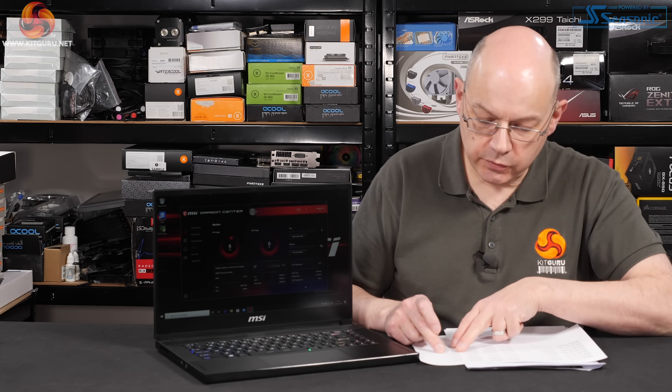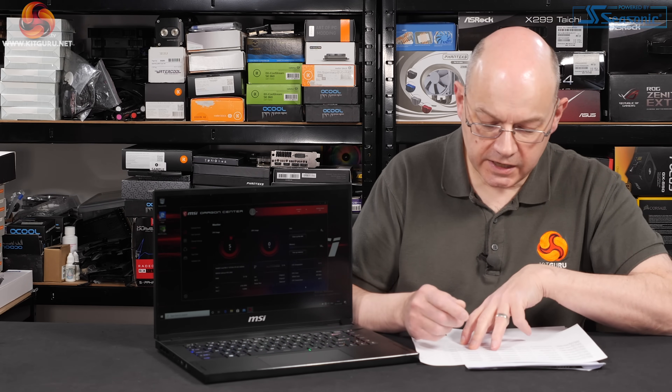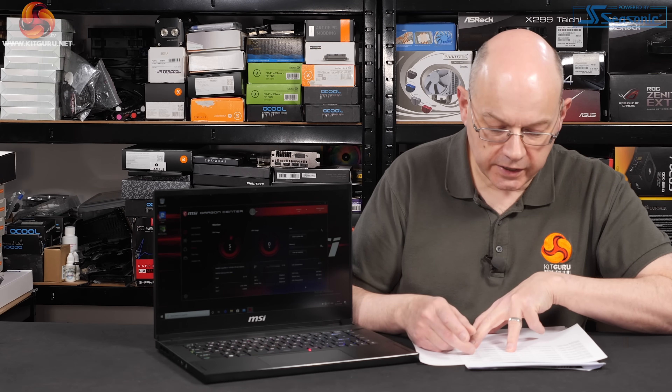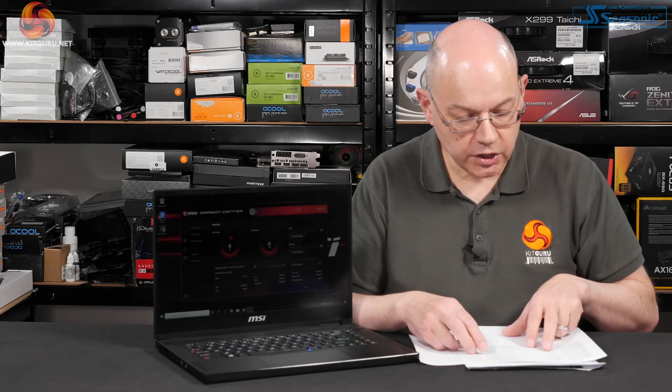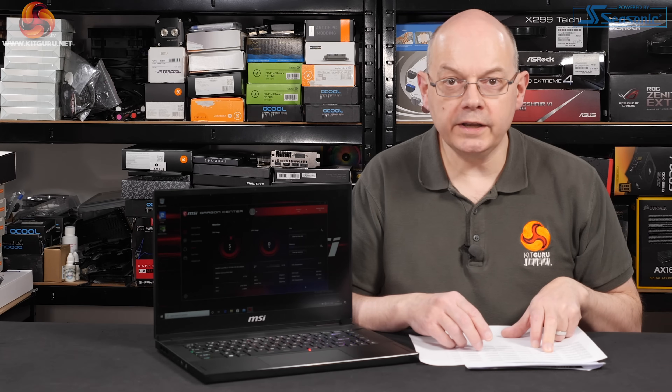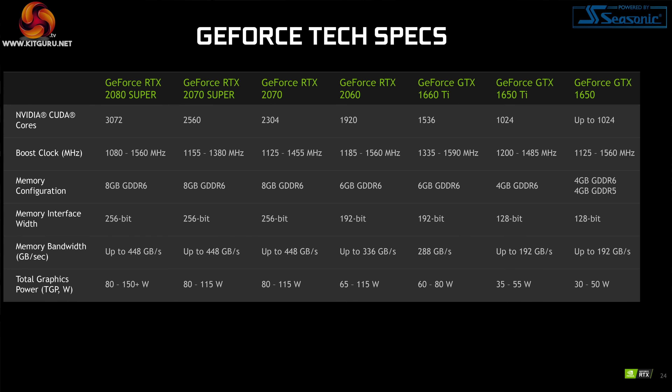Moving up to £2,300 gets you a 1TB SSD, 32GB of RAM, the same i7-10750H, and now the graphics are RTX 2070 Super Max-Q. Right now what we know about Super is the specs given to us by Nvidia — the RTX 2070 Super has more shaders and more CUDA cores than the previous RTX 2070 Max-Q, looks like about 10% more. We don't know whether they will maintain speed or be slowed to save power — time will tell.